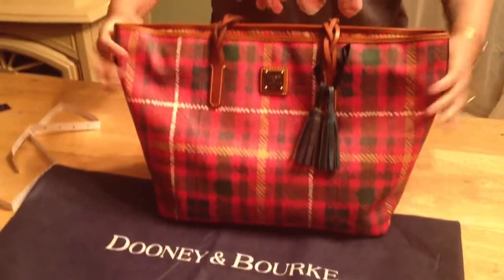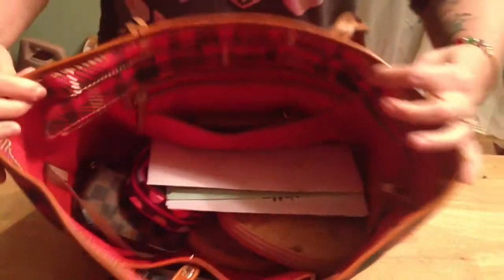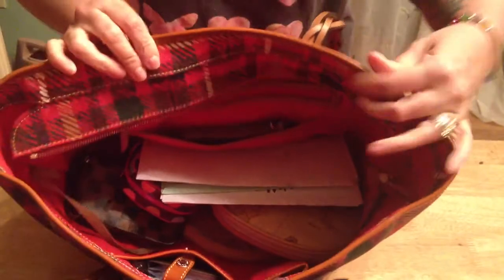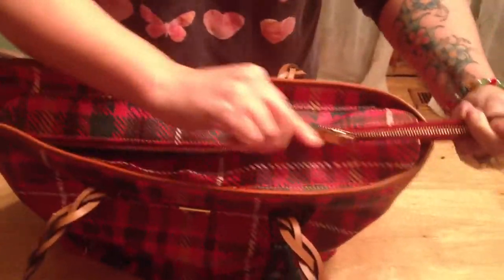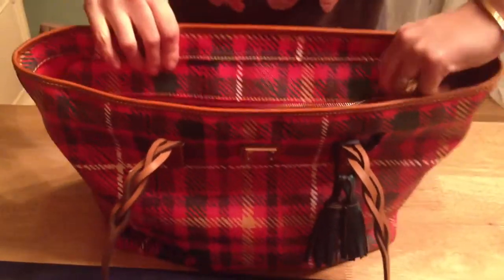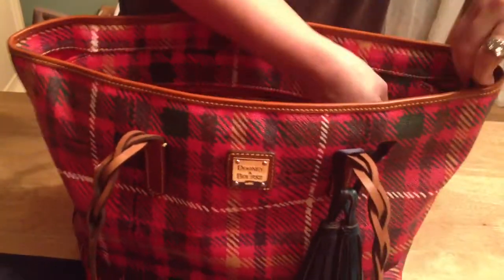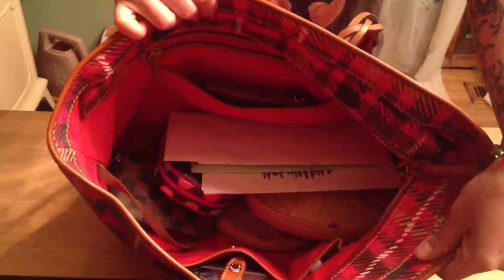So those are the dimensions and we're going to dive inside the bag and see how much it holds. It's similar in construction to the Charleston tote where it has this flap that you have the option to zip up and make the bag more secure, which is a nice option. And if you don't want to use it that way, when you unzip it, this folds down and keeps itself out of the way. I use it like that the majority of the time — I don't zip it up.